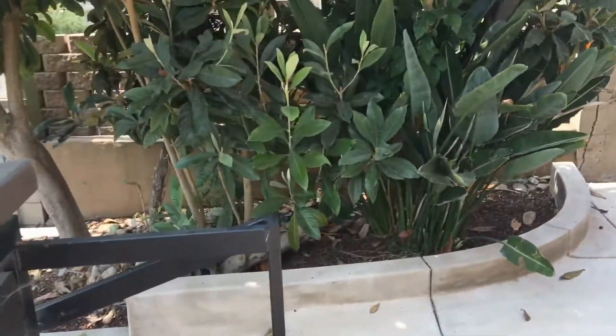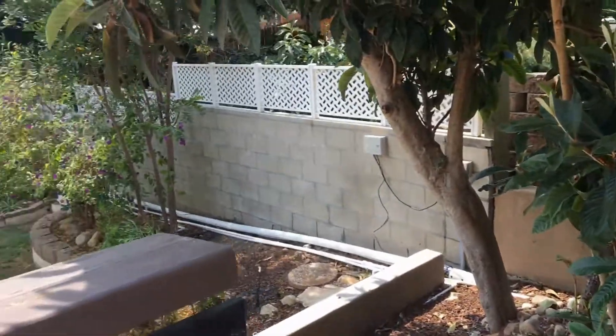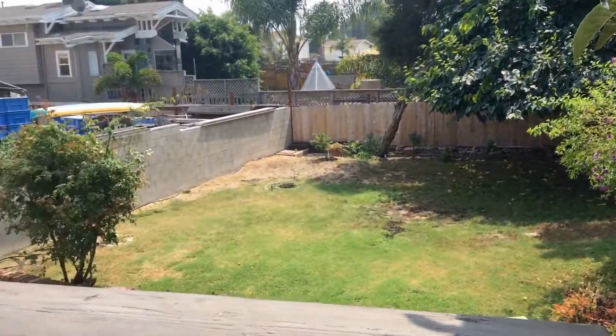This concludes the video tour of 3697 Kalmia Street, brought to you by Good Life Property Management. Thank you for watching.